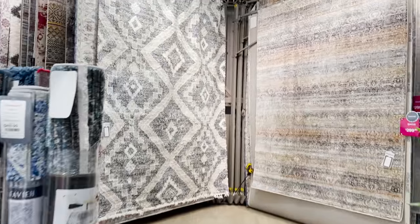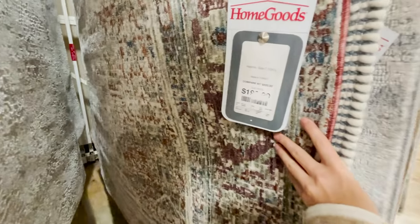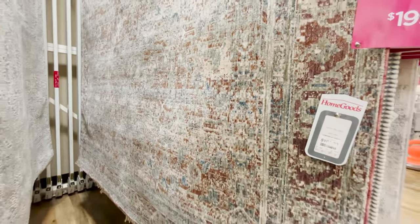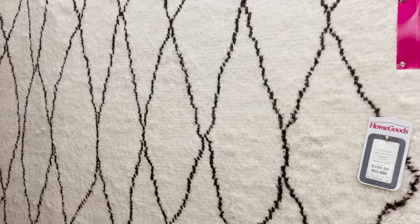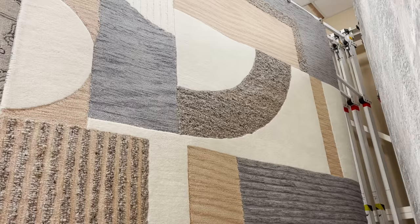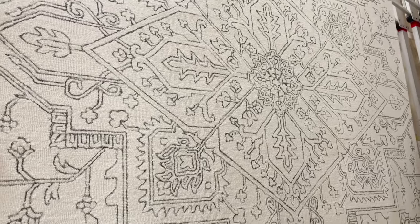Never skip the rug section at HomeGoods because you never know what you're going to find. Sometimes I find the best rugs, sometimes there's nothing, so check every single time. The rug prices here are sometimes pretty unbeatable — this 9x12 rug is $199, which is incredible. They have one here that's probably a wool base so it's $499, but I love the pattern and the tassels at the end. This one is super mid-century with great color blocking, and they have really traditional neutral ones as well.